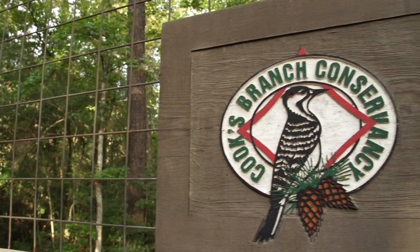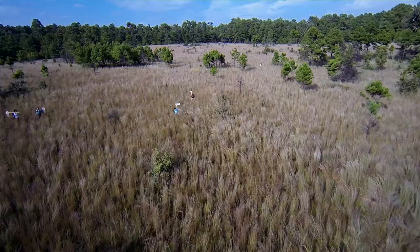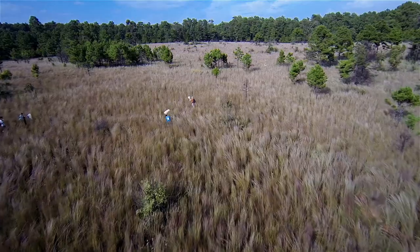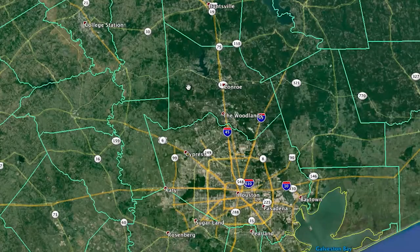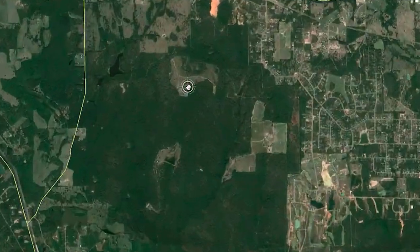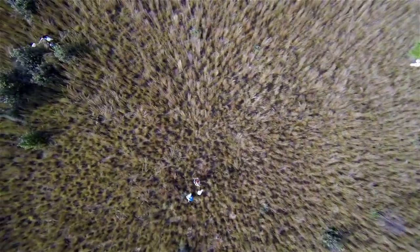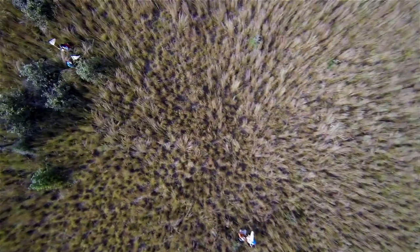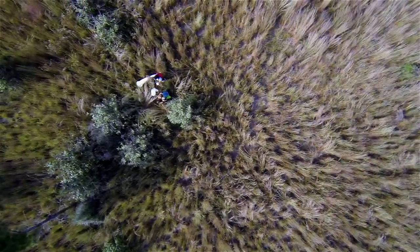So we're at the Cook's Branch Conservancy, and one of the things that's really exciting about coming out here is that it's a large expanse of a natural environment that's been restored over the last few decades, and it's close to Houston. There are very few places that are this large that have natural environments in close proximity to Houston, where we can actually give students an opportunity to be out in the field in nature and see some of the native species of insects that we have in the area.